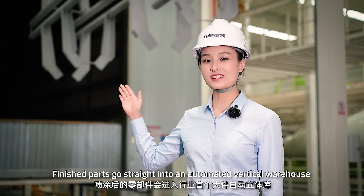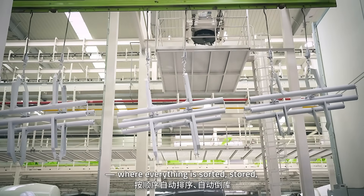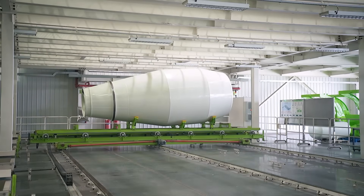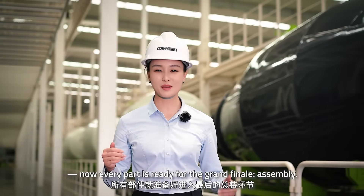Finished parts go straight into an automated vertical warehouse — the first of its kind in the industry — where everything is sorted, stored and then sent by overhead conveyor right into assembly. Painted, protected and sorted, every part is now ready for the grand finale: assembly.